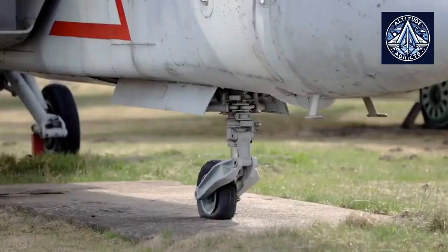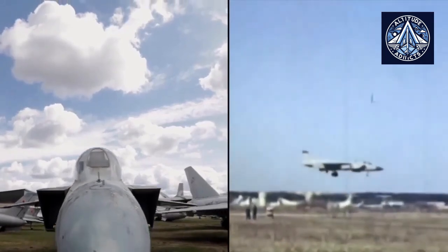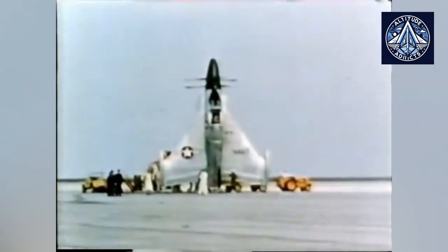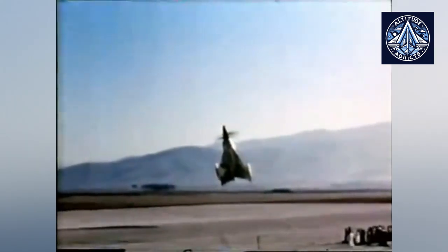The United States undertook research on turboprop and jet VTOL aircraft for the Navy following World War II. The Convair XFY-1, a one-seat tailless aircraft with two counter-rotating propellers, was introduced to the heavens in April 1954. Standing on its tail on wheels at the wingtips and tail fins, it took off and landed vertically. Despite the completion of numerous test flights, it was never put into mass production.